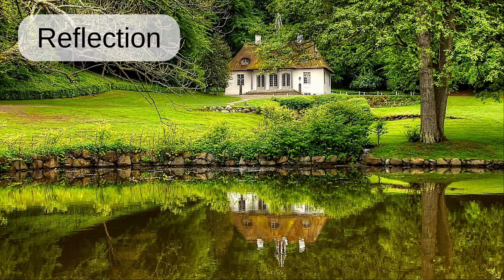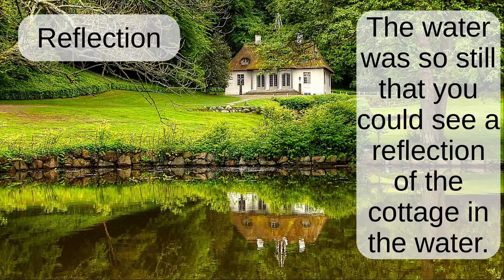Reflection. The water was so still that you could see the reflection of the cottage in the water.